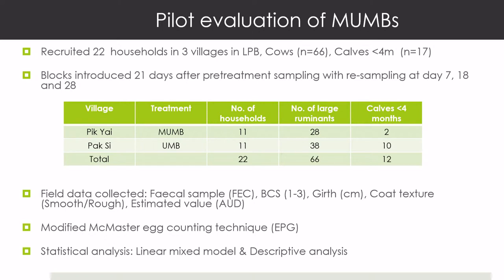We did a pilot study with 22 households and three villages, with 66 cows and just under 20 calves under four months — a limited study. We collected faecal samples, body condition scores, girth, coat texture, estimated animal values before and after, and did McMaster faecal flotations. We added a little formalin with the faecal samples so they could be sent to the lab, as quite a bit of transfer was required. It worked well.